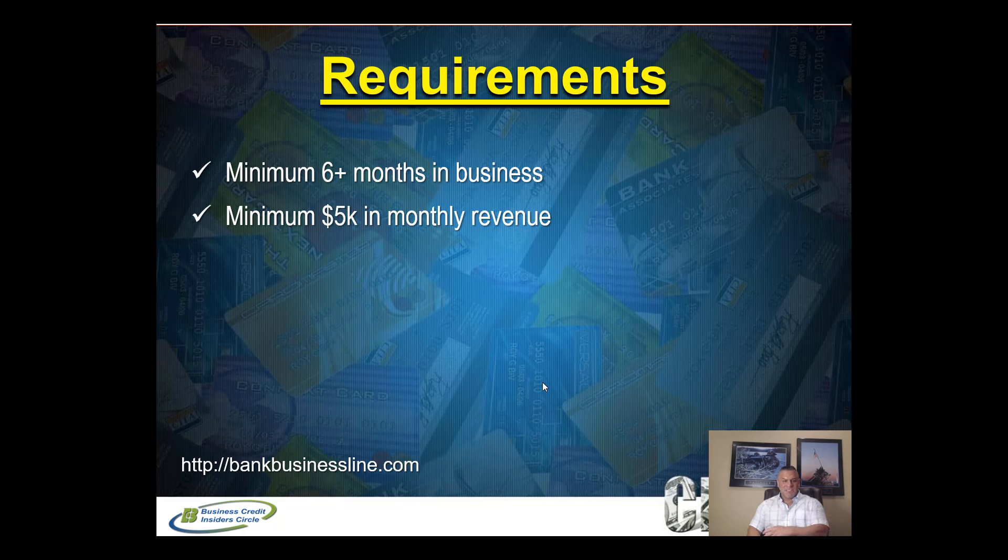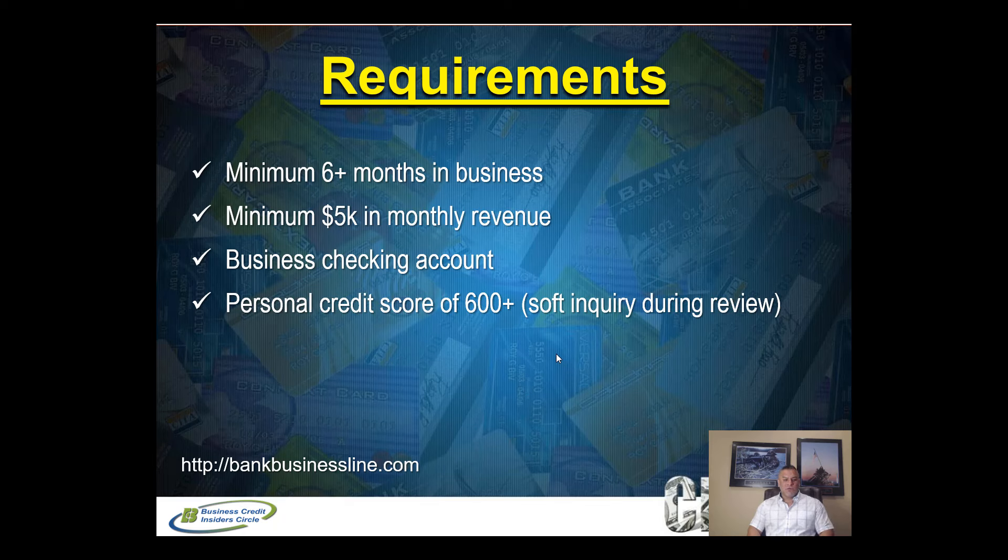That $5,000 minimum monthly revenue is not projected — it's actual revenue flowing through your business checking account. Do not apply unless you're consistently doing $5,000 a month or more. They look back three to four months of banking deposit history, so you want consistent revenue of $5,000 or more per month — not just one good month with lower months before it.